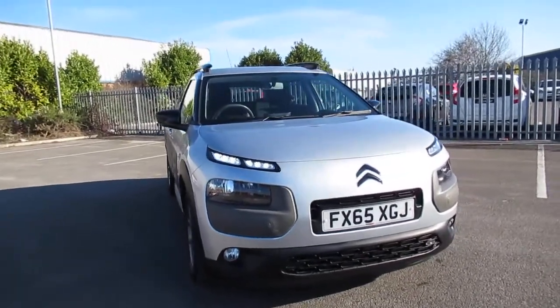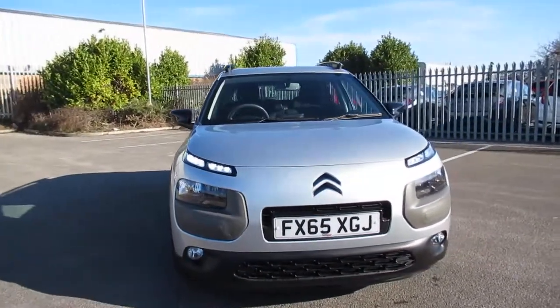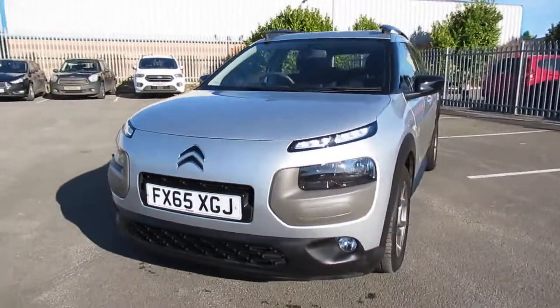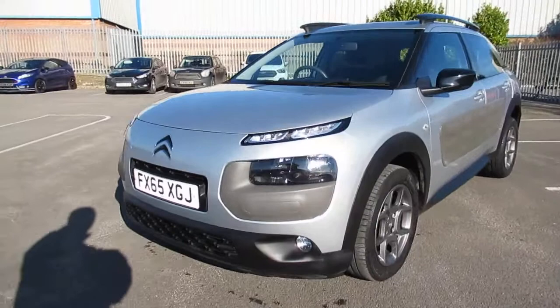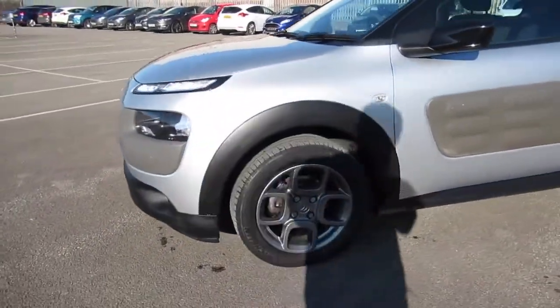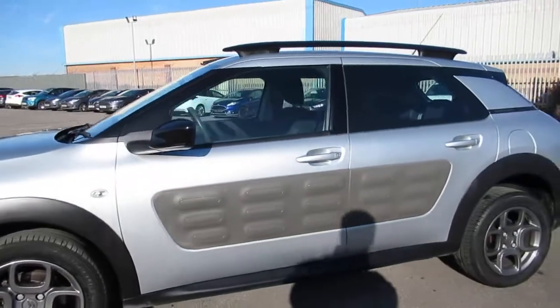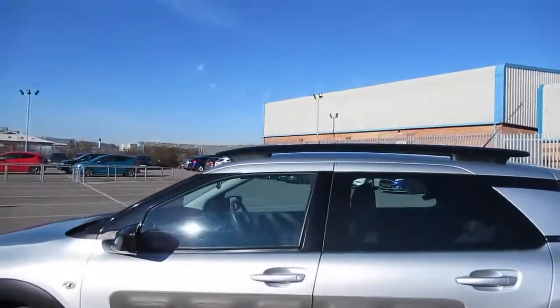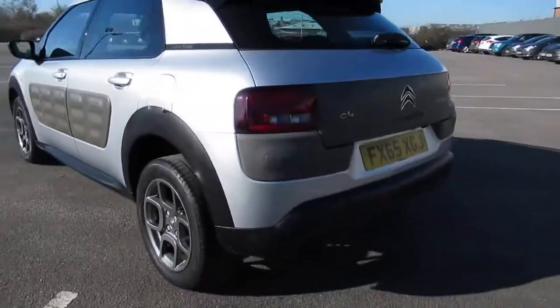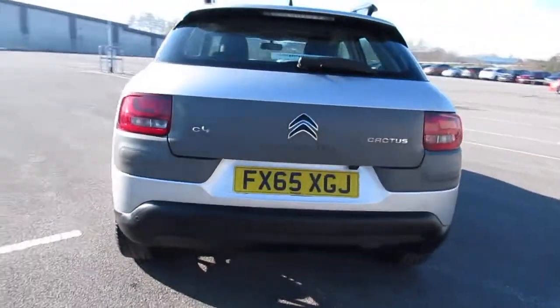Pentagon Renault in Lincoln. I'm pleased to offer this C4 Cactus. It comes in metallic silver, has daytime running lights, front fogs, alloy wheels, the air bump side door protection, and aerodynamic roof bars on the back.